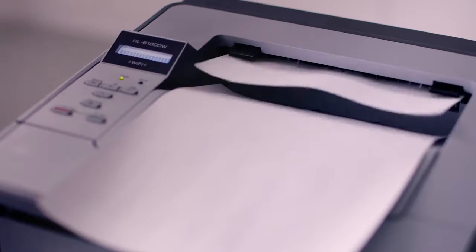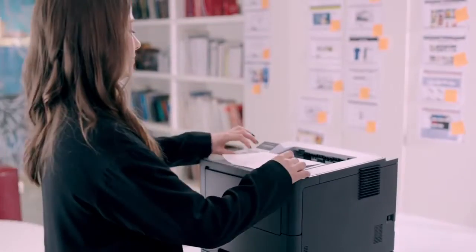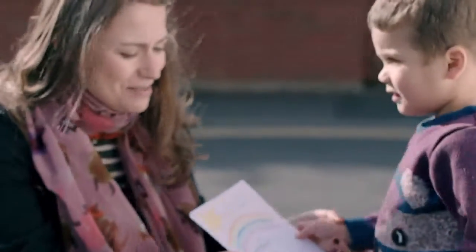Mobile phones, tablets and the rise of bring your own device are changing the way we work. With a host of mobile print and scan solutions, you can count on Brother to keep your data moving both in the office and at home.